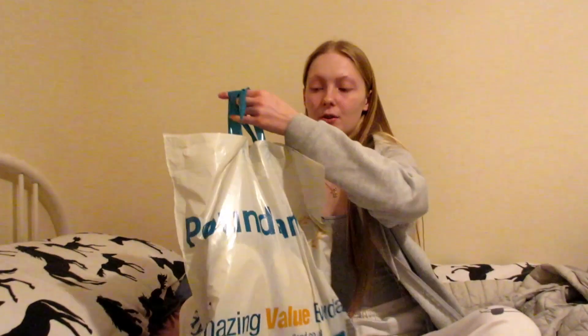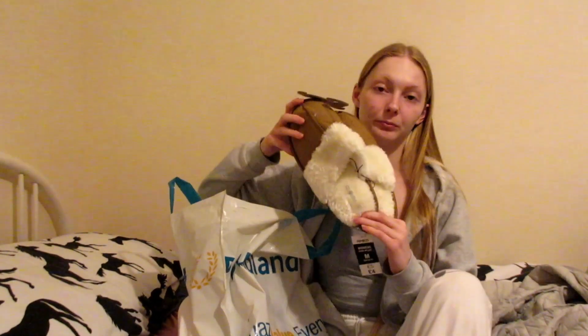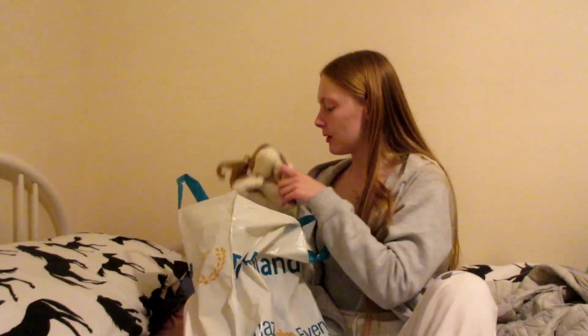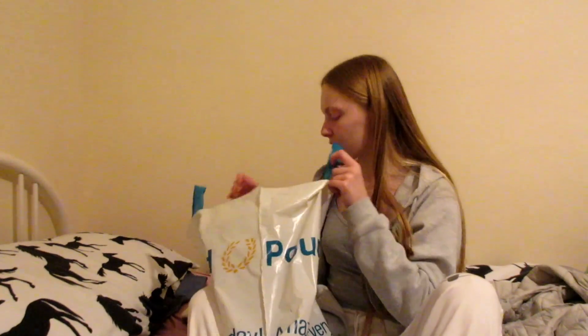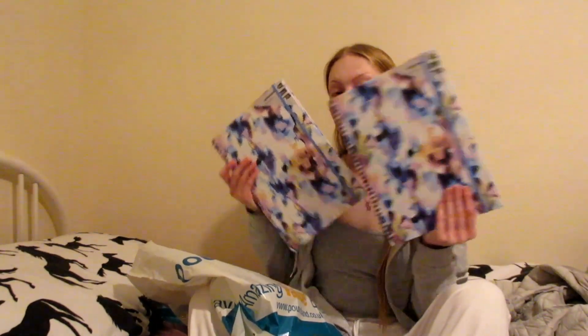We have another bag from Primark. We have this for Ryan's friend, and then some slippers. And then I've bought two of these — I want my two friends to have the same matching ones. It looks really cute. And that's it from Primark.